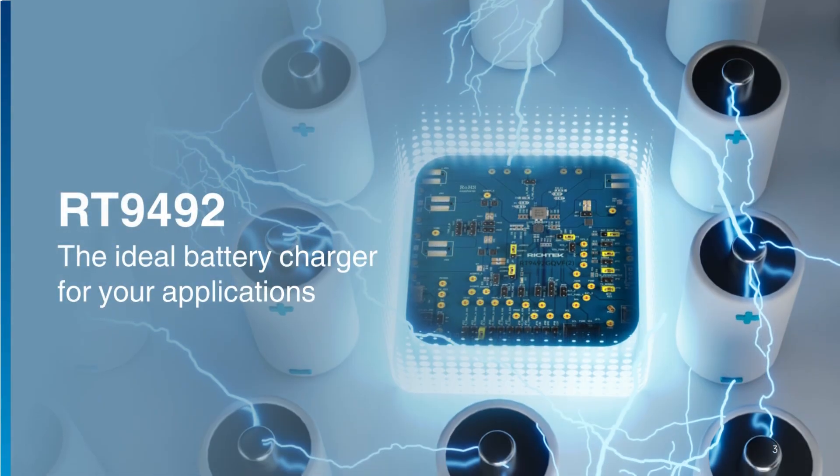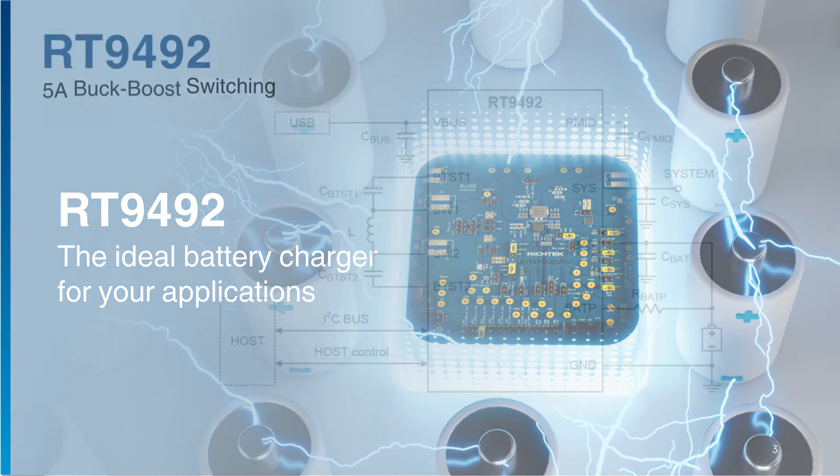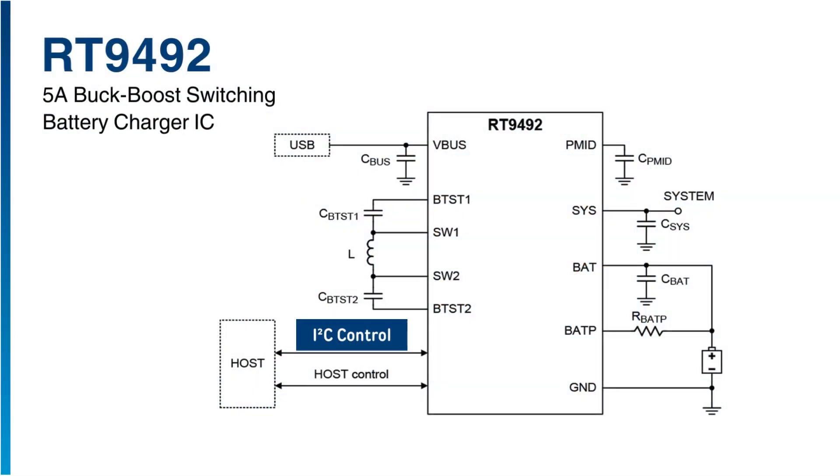What makes the RT9492 the ideal battery charger for your applications? The RT9492 is a highly efficient buck-boost switching battery charger capable of delivering 5A of charge current for both charge and system power path management.